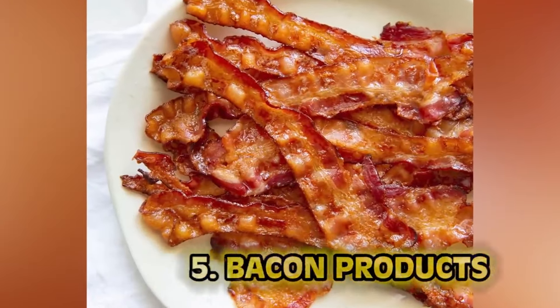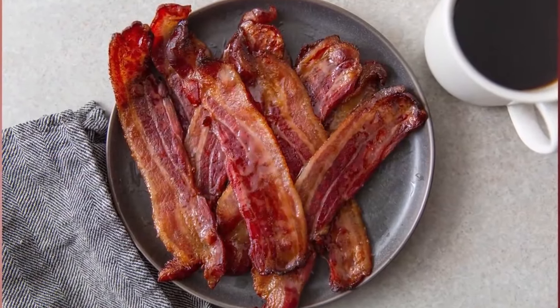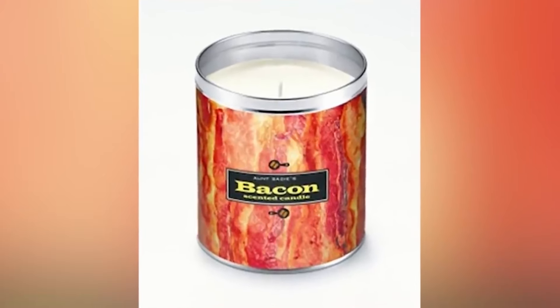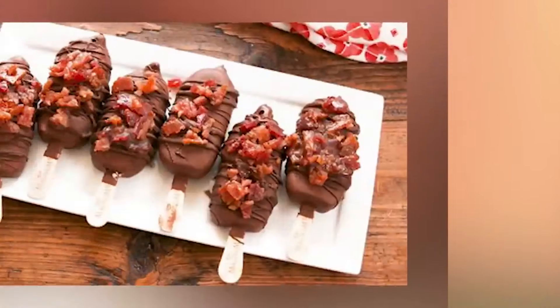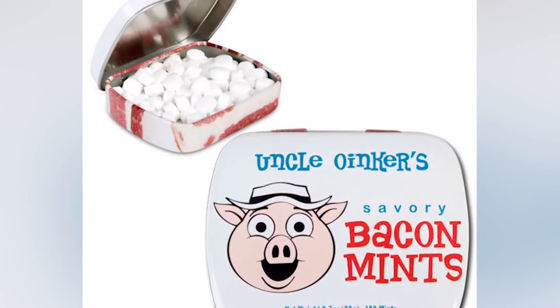Number five: bacon products. Who doesn't love bacon? It's delicious for breakfast, lunch, or dinner. However, while bacon may be the king of the breakfast table, it is the bootleg flavor of the non-food market. It seems every time there's a gift shop or novelties being sold, a bacon-flavored, scented, or themed product is there for men. Bacon breath mints? They taste horrible. No one wants that.